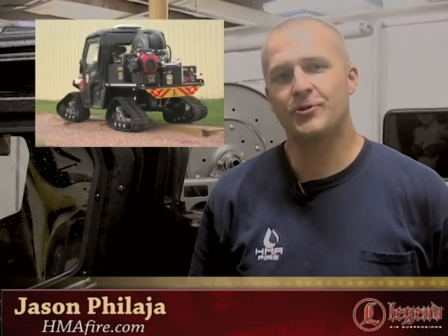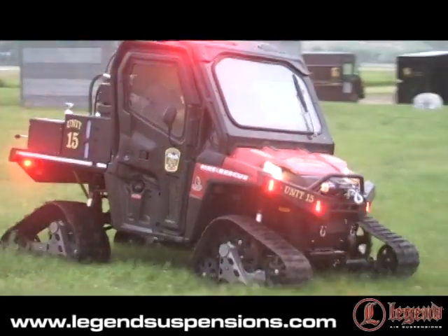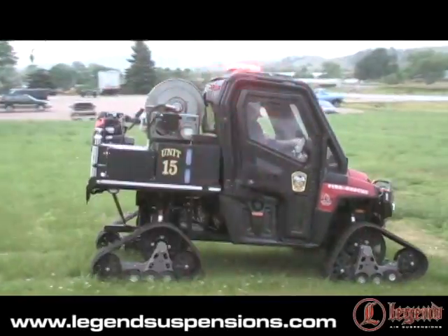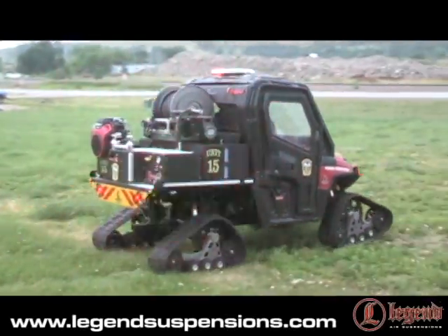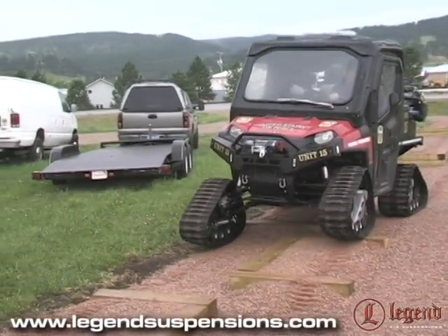HMA Fire is a producer of ultra high pressure fire suppression vehicles for both the United States military and commercial use. What we have here behind us is a Titan T4T for Ellsworth Air Force Base here in South Dakota. This is a wildland urban interface vehicle designed for fire attack to places that you can't normally get.